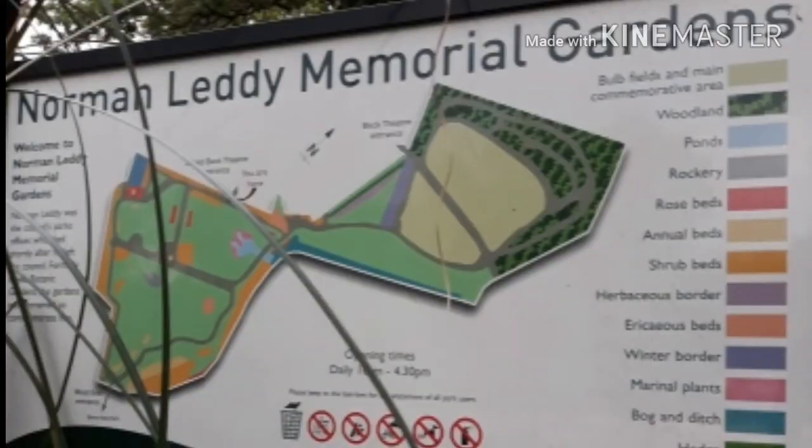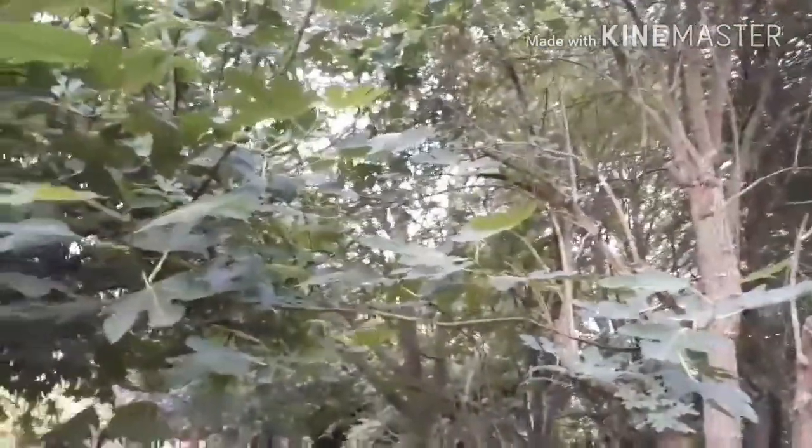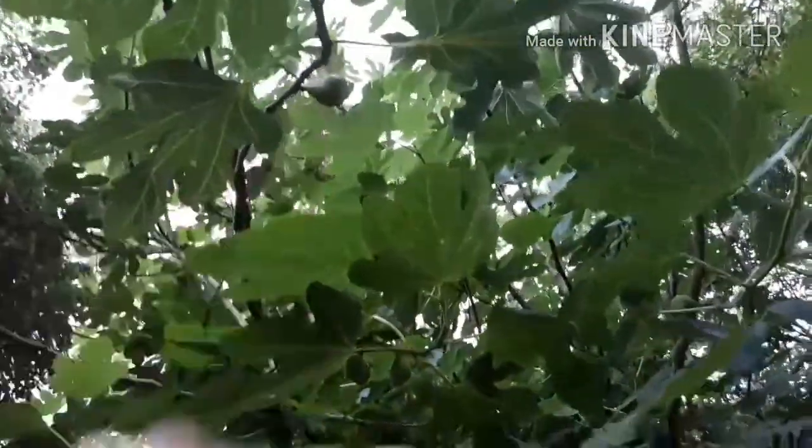I found a sign with the name — it's the Norman Leddy Memorial Gardens in Hayes, West London, not far from Uxbridge. I'm still in the Norman Leddy Memorial Park and look at the size of this fig tree! There are actually figs on it — oh my word. I've been struggling with that little fig in my backyard.